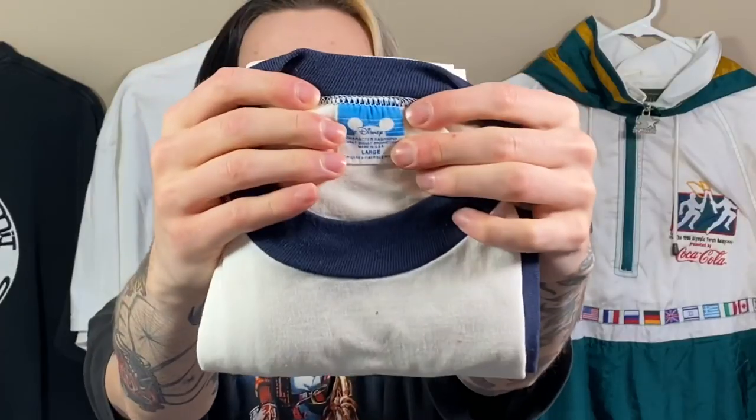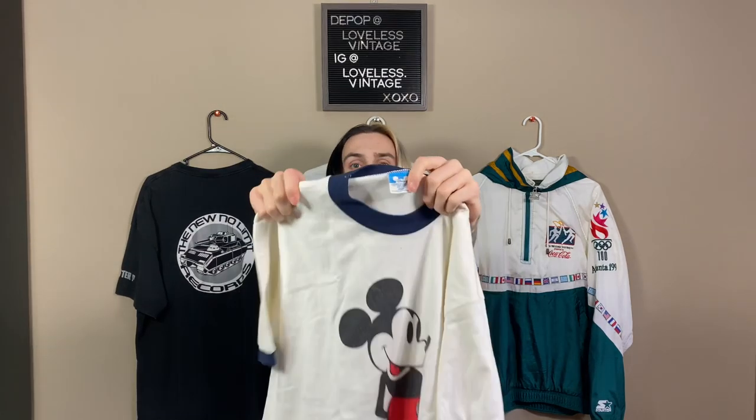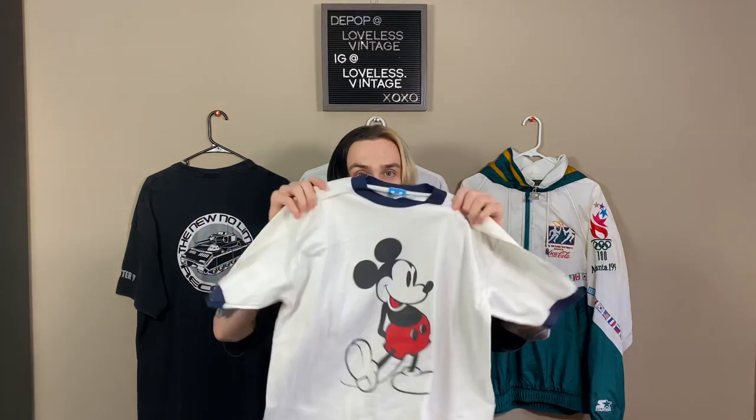The first one to come off is Disney, size large. We got this blue 80s tag, which I just learned about recently. This looks like a ringer Mickey tee — yep, blue rings, with some stains that should come out pretty easily. These 80s tags can go pretty well. I actually just had the exact same shirt in blue and it sold for $90. I don't think this one is worth as much, but it's probably at least a $50, $60 shirt. I paid $345 for this box, so already a $60 shirt is really good.